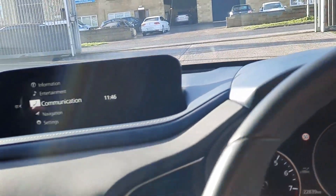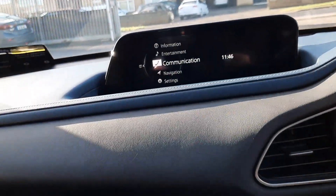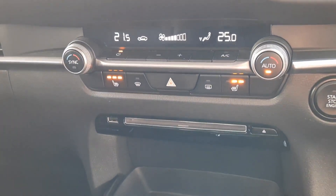The heads-up display with traffic sign recognition, satellite navigation, Apple CarPlay, Android Auto and rear camera all come up on that screen. Dual climate control with heated front seats, a CD player, and a six-speed manual gearbox with an auto handbrake. This car is finished off very, very well.